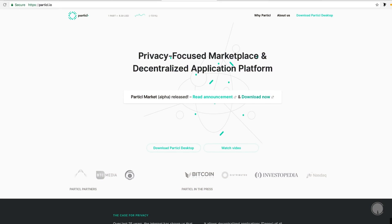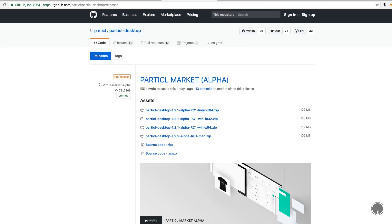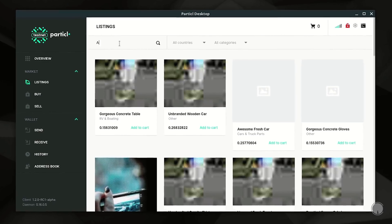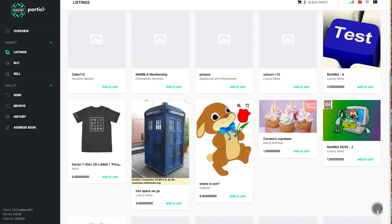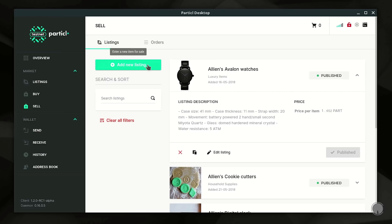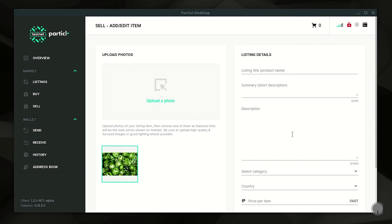As for the marketplace itself, I'm going to give you a visual walkthrough. It is integrated within the desktop wallets, which you can download at particle.io. You can click on the marketplace, get a drop-down menu, view listings, buy and sell, and create your own listing. Some neat features are that you can save listings to your favorites and upload unlimited pictures, though when spending money you will have to pay for each photo you upload.